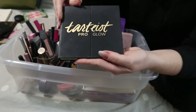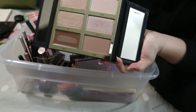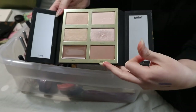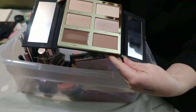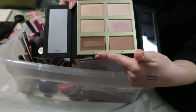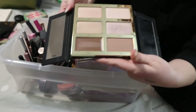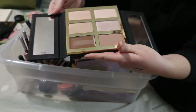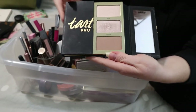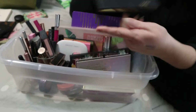This is my Tardis Pro Glow Face Palette. It has a cream contour, a regular contour, and highlighters. I really like this palette and want to get more use out of the cream contour before it goes bad. I've used the highlighters a lot, but I'd like to get more use out of the contour shades. So that's going to stay.